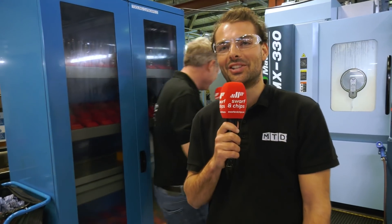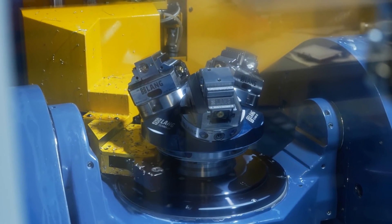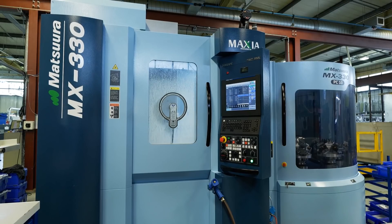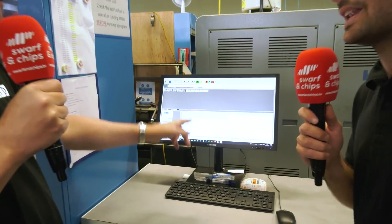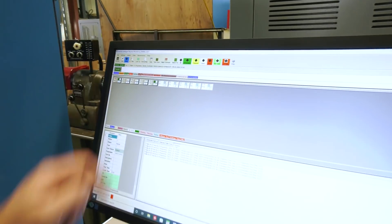RIM — Remote Intelligence Monitoring. The good thing about this machine is you can run it with 10 pallets times 3, that's 30 parts. You can probably run it over the weekend depending on cycle times. But it's all well and good pressing the green button and going home hoping it's working. With the Remote Intelligence Monitoring, you can check it with your phone, online, on your PC or laptop, so you know wherever you are.